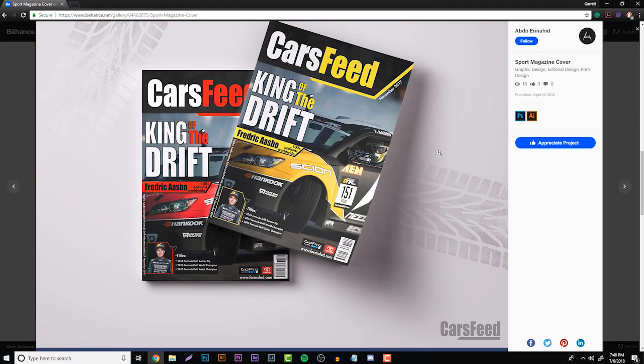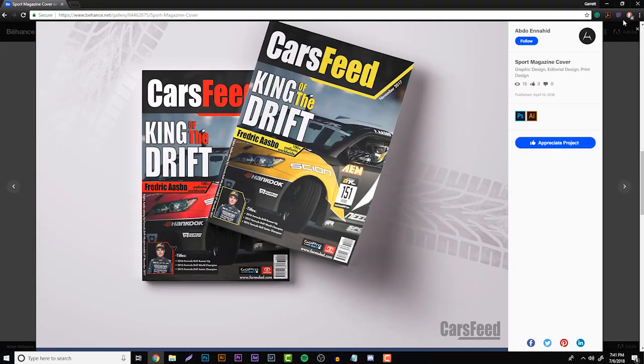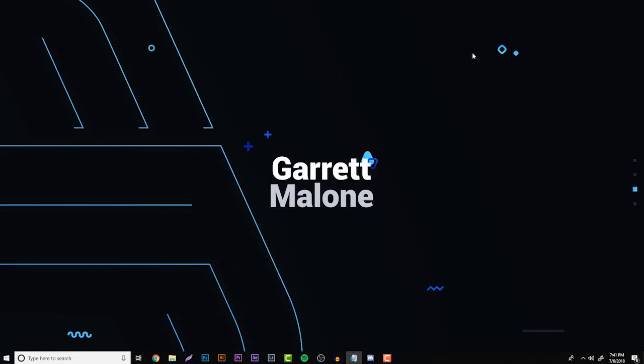If you want to submit your portfolio for next week, click the Discord link in the description, join the server, click on Portfolio Reviews, then Weekly Submissions, and pop your portfolio in there. Thank you guys for checking out the video. If you enjoyed, leave a thumbs up and subscribe. Thanks for all the support — I hope to get YouTube going full-time, especially when I move to Philadelphia. If you have any video suggestions, let me know in the comments below and I'll see you guys in the next video.